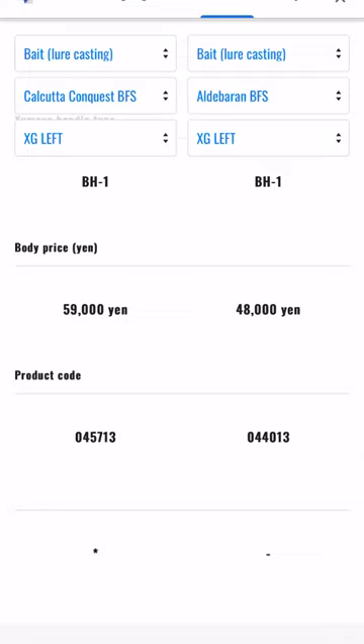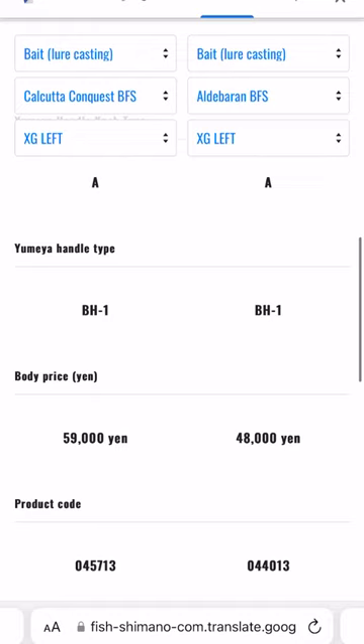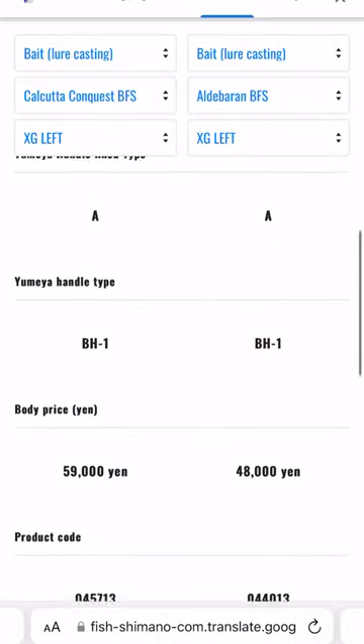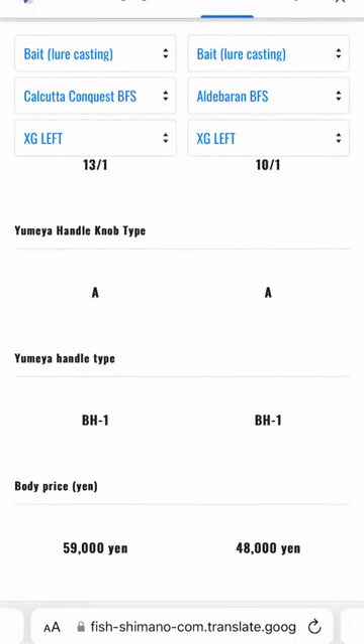The Aldebaran is quite a bit cheaper than the Conquest BFS. What do you guys think — are you going to be picking up one of these Conquests? Personally, I don't think I'm going to be dropping the money for one of these reels since I've already got the Aldebaran, which is a great reel. If the Conquest is anything like the Aldebaran, I think people purchasing it will be very happy. Anyway, thank you so much for watching — if you like the video consider giving it a thumbs up, if you didn't that's okay too. If you aren't subscribed please consider subscribing, it really helps the channel grow. Thanks as always for watching and I'll catch you guys in the next one. Peace.